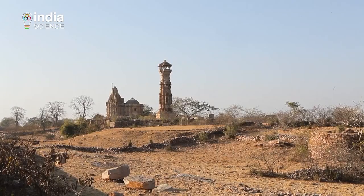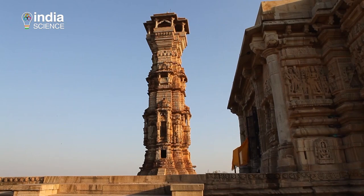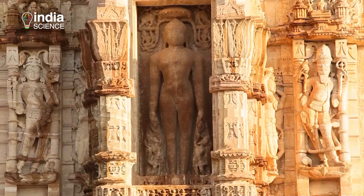The second tower is called the Kirti Stambha, dedicated to Rishabh, the first Tirthankara of Jainism.